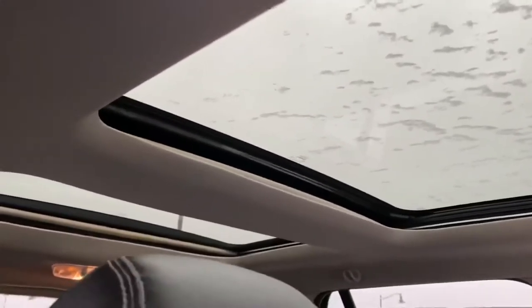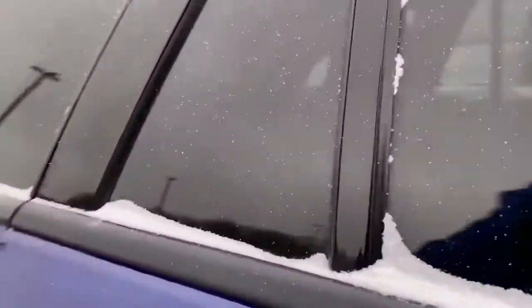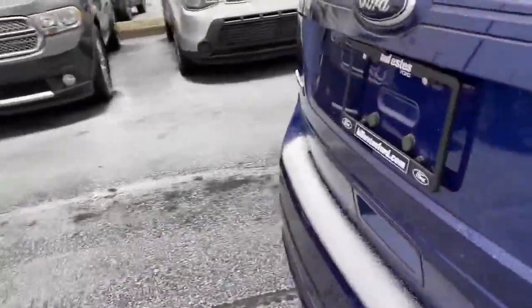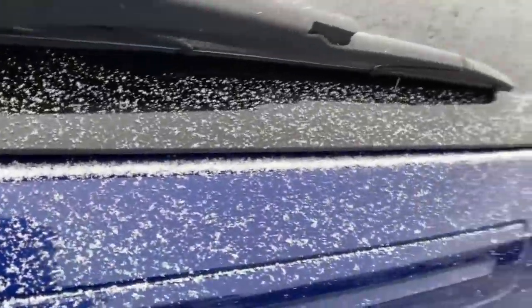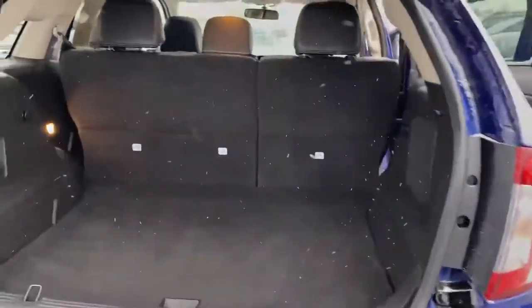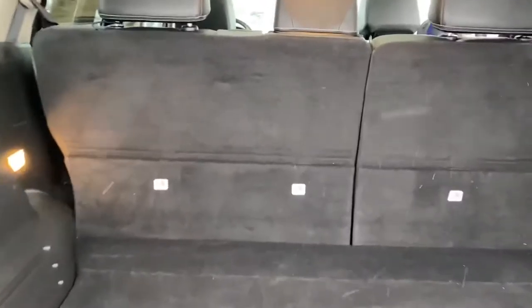You get the dual sunroofs. Plenty of space back here for your back passengers — got a plug-in and climate back there, and all-weather mats. This does come with remote start and an automatic liftgate — can control that from the key, pop the hatch.